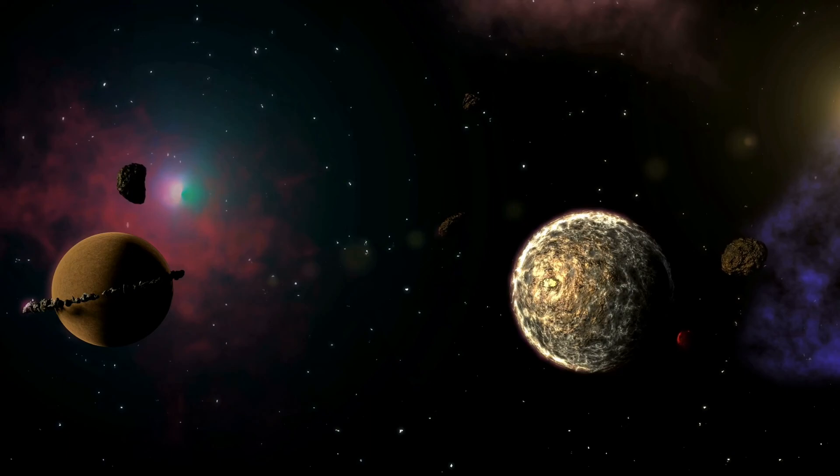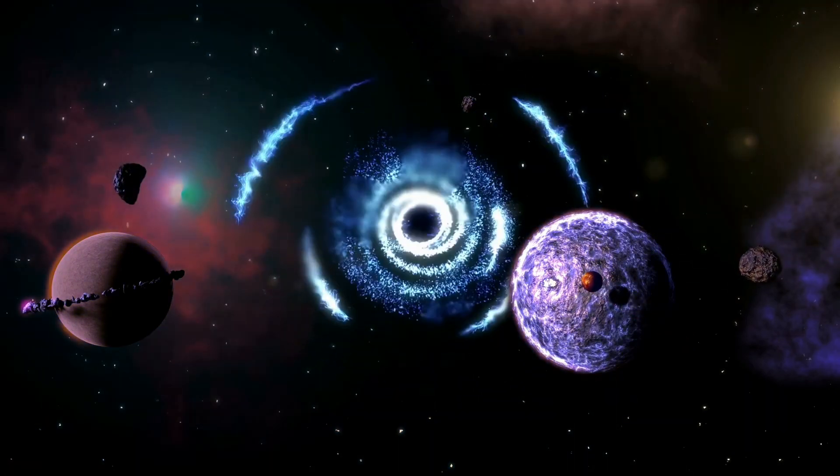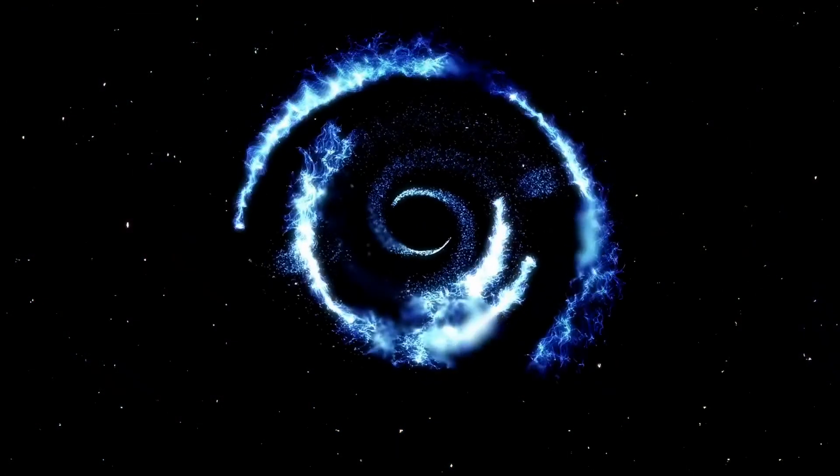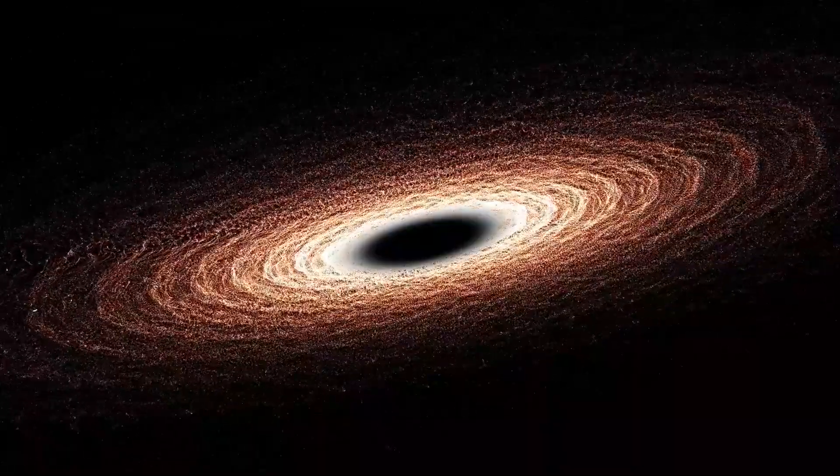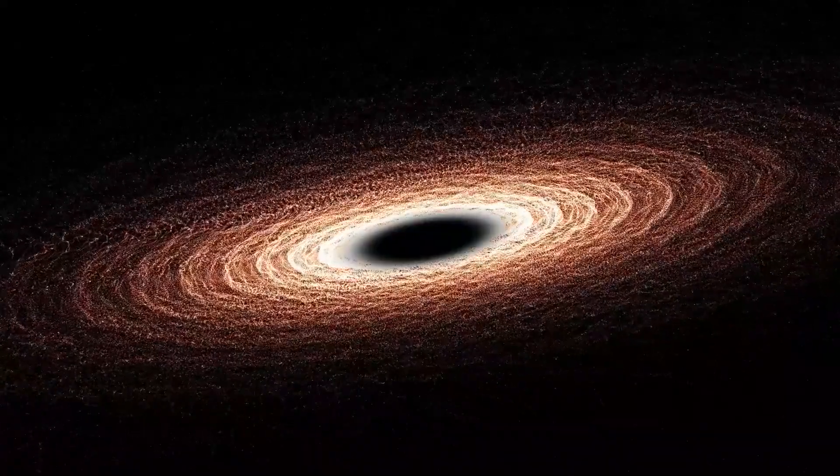A black hole is created when a massive star reaches the end of its fuel supply, at which point it either collapses on itself or falls into itself. The density of these dead stars generates an extraordinarily powerful gravitational attraction, which in turn attracts dust and gas from its surroundings, resulting in the expansion of the black hole.